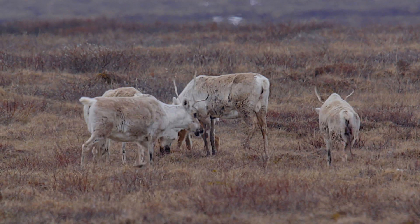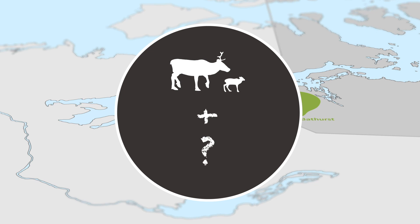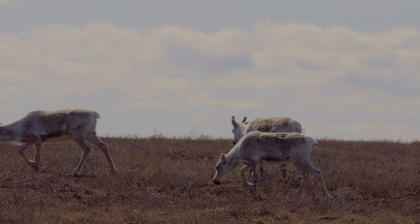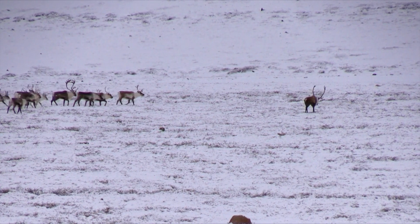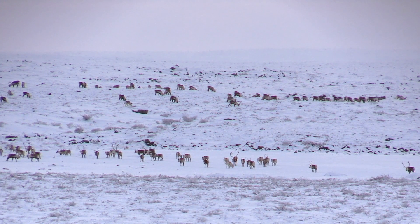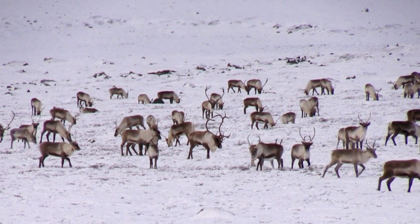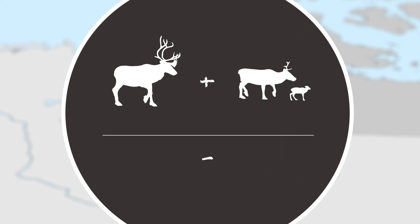However, this estimate only gets us the female half of the equation. That's because most male caribou are not on the calving grounds when we do the count in June. To figure out how many males or bulls are in the herd, we do a second survey in October during the breeding season. At this time of year, bulls and cows are mixed together on their breeding grounds. We count the numbers of each to figure out how many females there are for every male caribou. From there, we can calculate the number of bulls and add it to the number of cows to give us a population estimate for the entire herd.